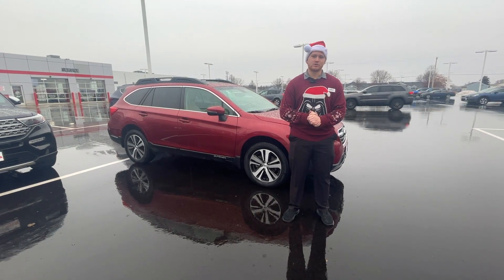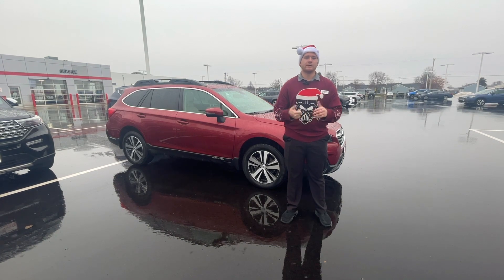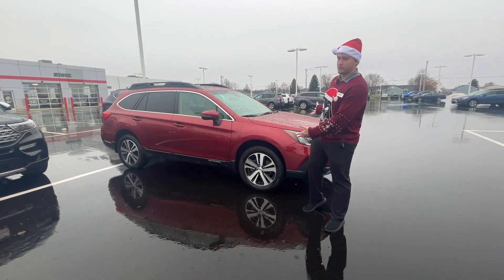Happy holidays everyone. Welcome back to another Fresh Trade Friday. I'm your host Caleb here at St. Claude Toyota. Today we're going for a very festive color red because it's almost Christmas — the red Subaru Outback Premium.